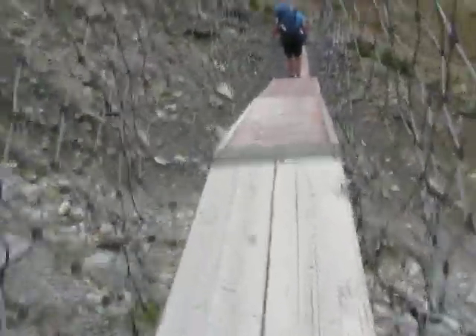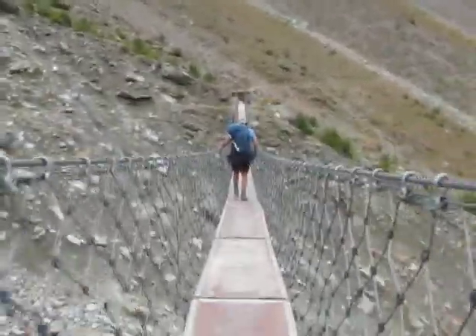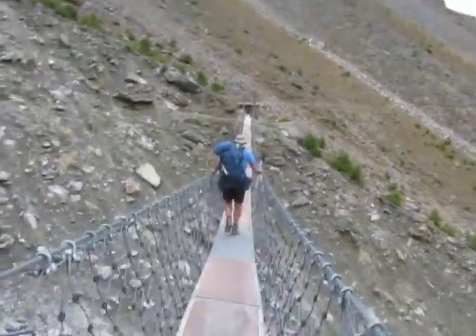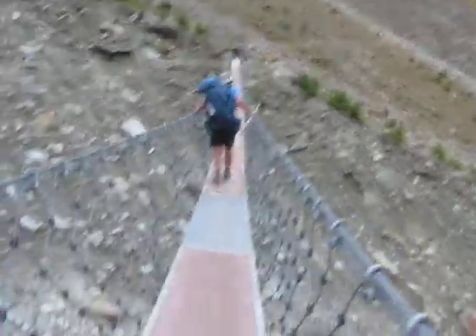I don't really think it would save you if you actually fell. Feels good and safe right there — slightly, perhaps slightly safer than a Nepali bridge.